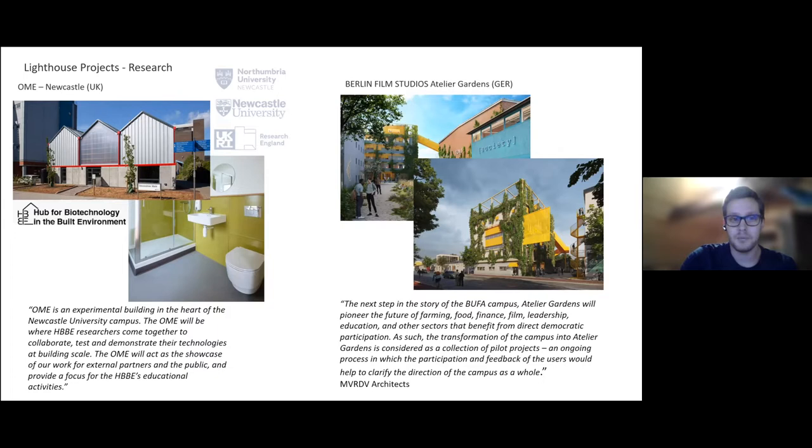Speaking about the commercial side — this is a problem that many of you will face with your innovations in the sanitation and bathroom industry, which are very traditional. Besides the product and communication, it's also important to have lighthouse projects — both lighthouse research projects, like the OME at Newcastle University or Atelier Gartens at the Berlin Film Studios, and projects with end users testing the product so we get feedback from these kinds of installations to optimize the product and have it as a field test.